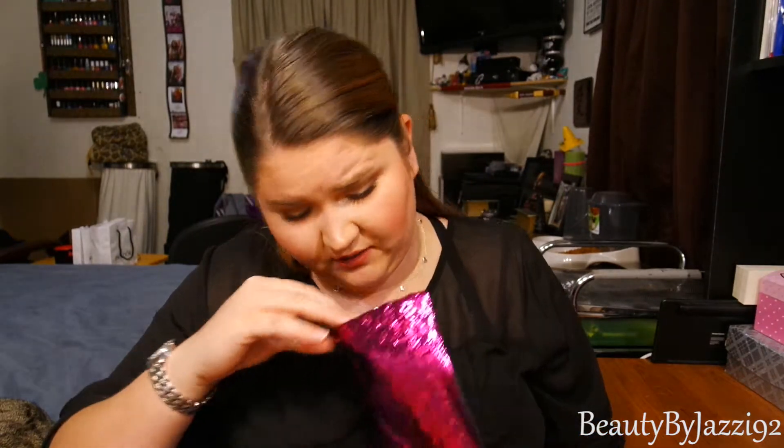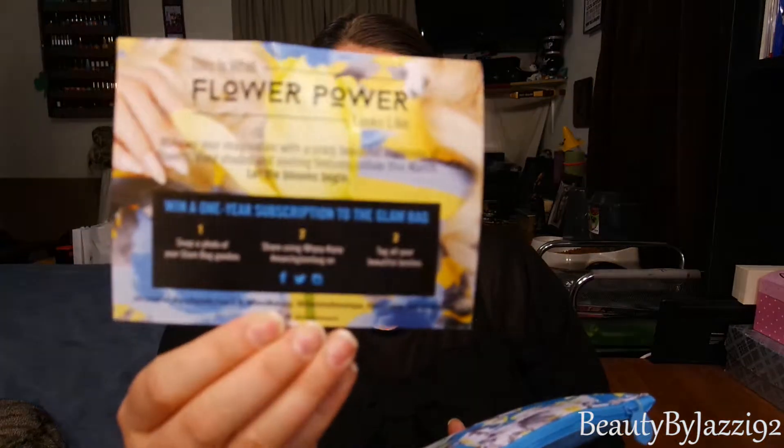I've been really really busy, so I hope you guys all understand. But this is my March Ipsy bag and it's so cute. This is what Flower Power looks like: 'Wake up your imagination with a crazy beautiful explosion of flowers. Vivid shades and inviting textures collide this March. Let the blooms begin.' So that's the little card.